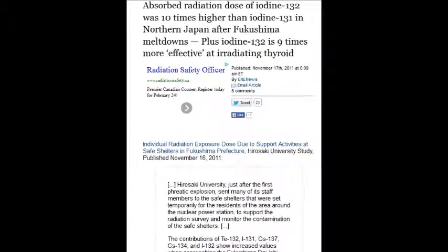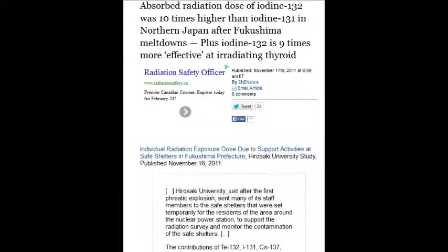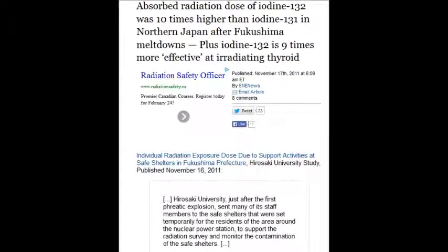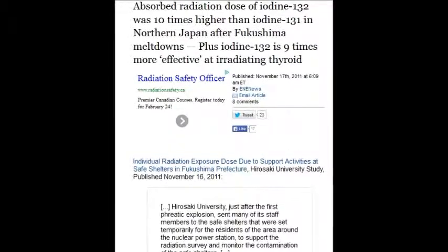On November 17, 2011, absorbed radiation doses of iodine-132 were ten times higher than iodine-131. The iodine-131 has a half-life of about seven and a half days. Plus, iodine-132 is nine times more effective at irradiating the thyroid glands.